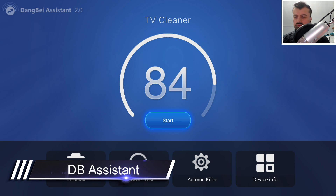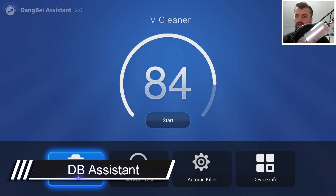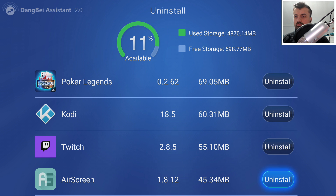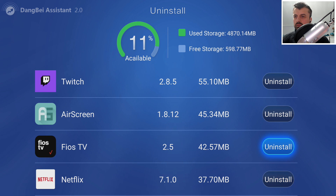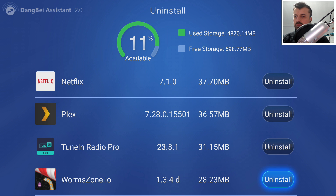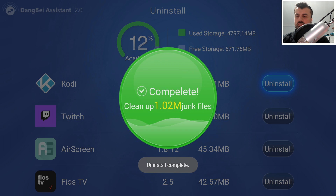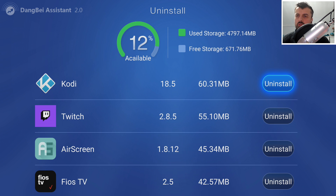The last application in today's list is called the Dang B, or the Dang B TV Assistant. This has three benefits. Benefit number one is an uninstall feature — clicking on that gives a bird's eye view of exactly what's installed on your device and how much space each app is taking. For example, Air Screen is taking up 45 megabytes, Plex is taking up 36 megabytes, and so on. If you don't want an app anymore, you click uninstall, click OK, and with one click the application is directly uninstalled.